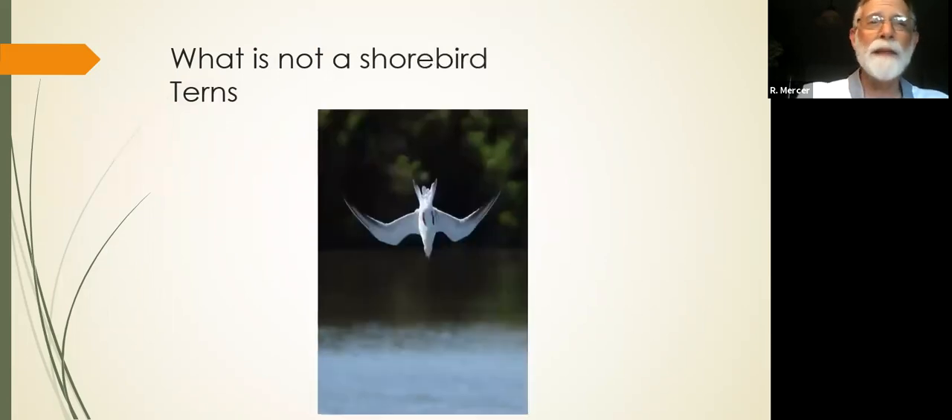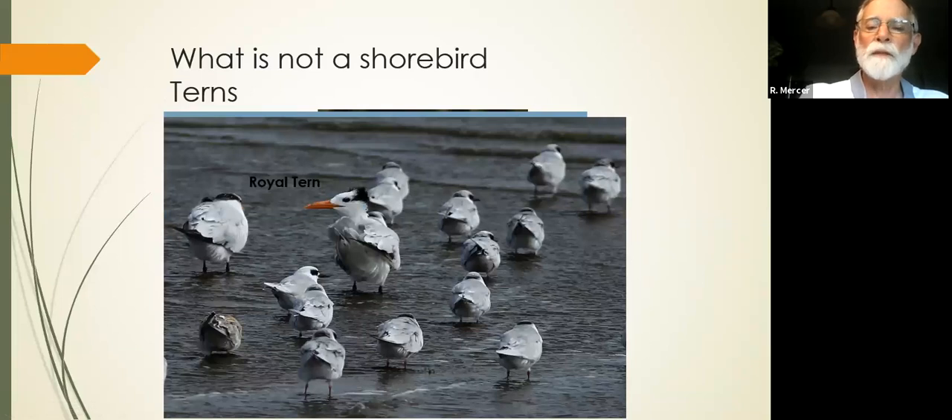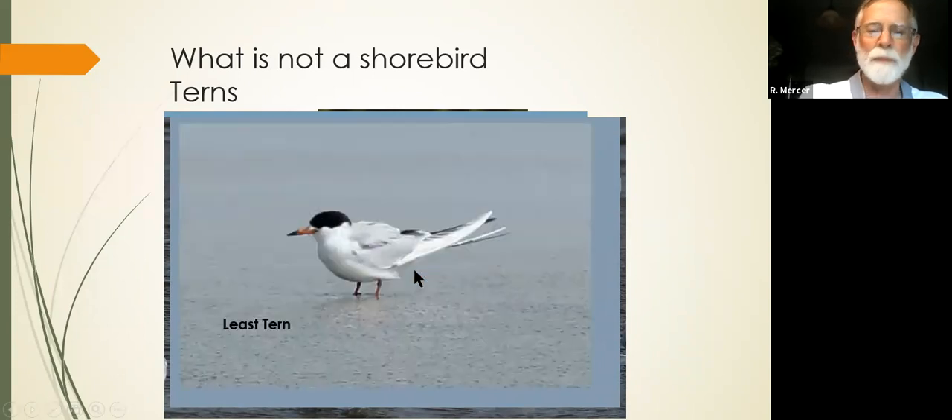Terns are not shorebirds. They do not pick up from the shoreline — they drop into the water for the most part. The most common is the Forster's tern; most of the year it's got a black eye patch, and in breeding plumage it's got black across the head. On Seabrook Island you'll frequently see royal terns — big orange bill, white forehead, wearing a crown. Think of Caesar's crown when you think of royal terns. The Caspian tern always has some black on the head and a bright red bill. And there's the least tern, which unfortunately did not have any breeding on Seabrook Island this year.